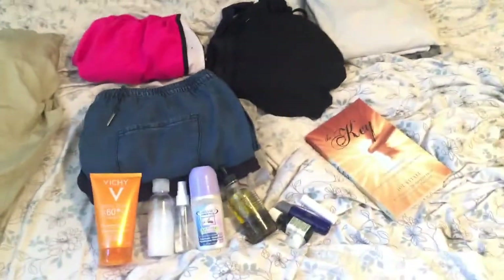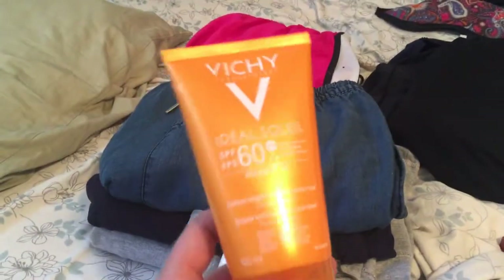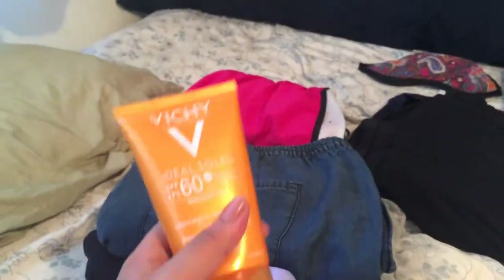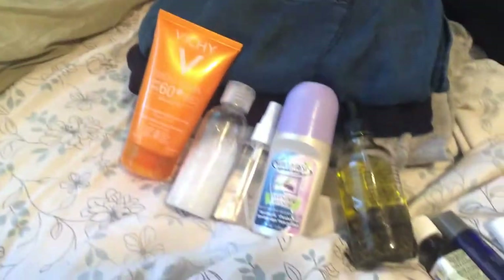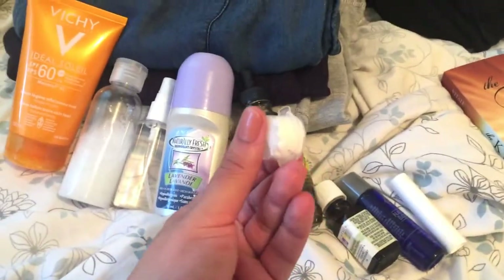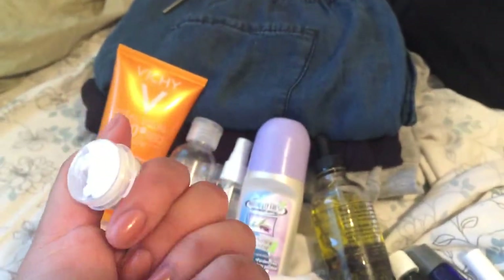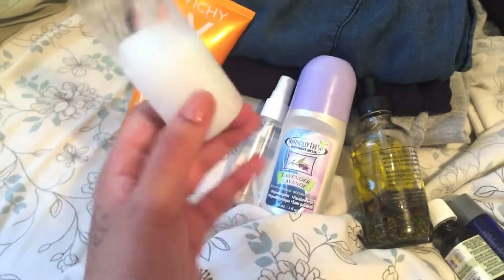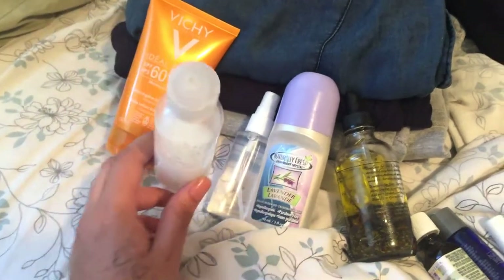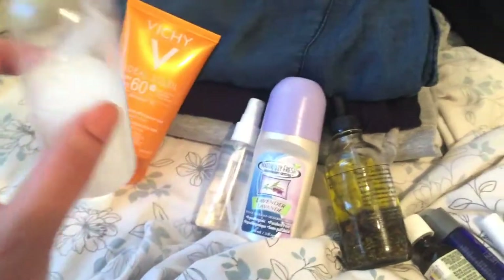So I've planned out what I want to bring and I'll go through it quickly. First and foremost, you gotta have sunscreen — I have this one for my whole body, and I have a separate sunscreen for my face, just a sample from Sephora. I also have my face cleanser — it's just Cetaphil — and I'll be using this for my body when I take a shower too.